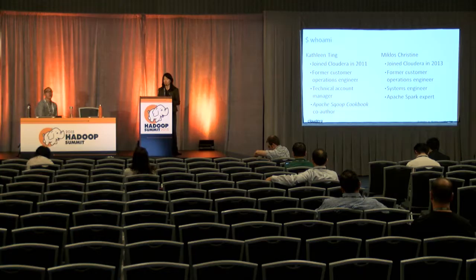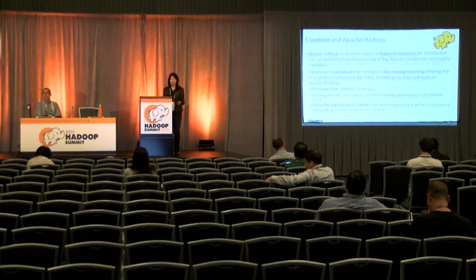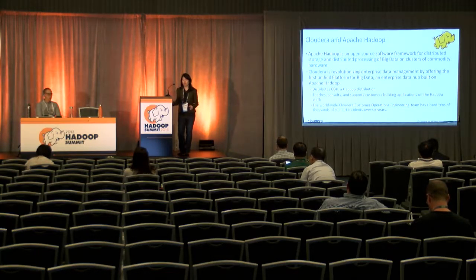McGlash-Christine joined Cloudera in 2013 also as a customer operations engineer, also known as a support engineer. He's also now transitioned to a role in the field and is a systems engineer on our largest customer. So between the two of us, we've definitely seen a lot of issues in the field. Apache Hadoop is an open source software framework for distributed storage and distributed processing of big data on clusters of commodity hardware.